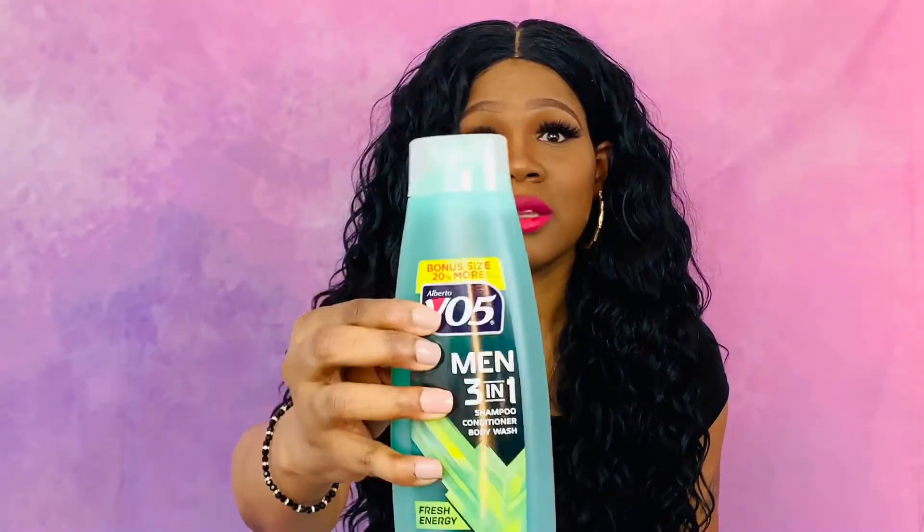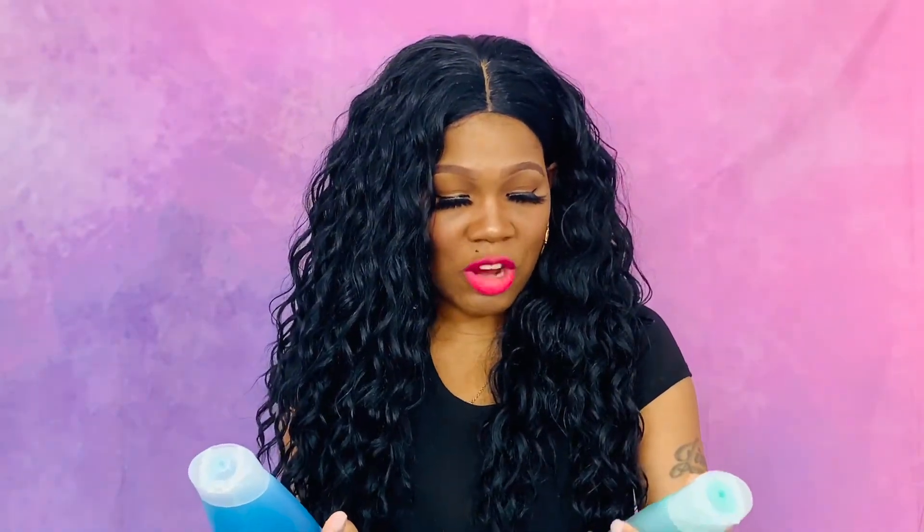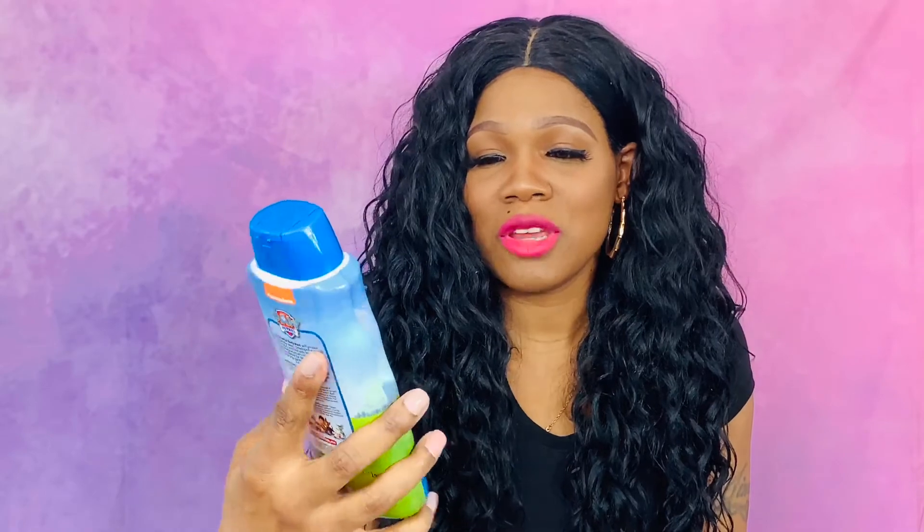The next thing I got is for my sons — I have three sons. This is men's shampoo, conditioner, and body wash, and I also got one in blue which is fresh energy scent. And I can't forget my toddler son — he's two years old, Bug Bug — so this is his: it's Paw Patrol Pup Pup Berry body wash.